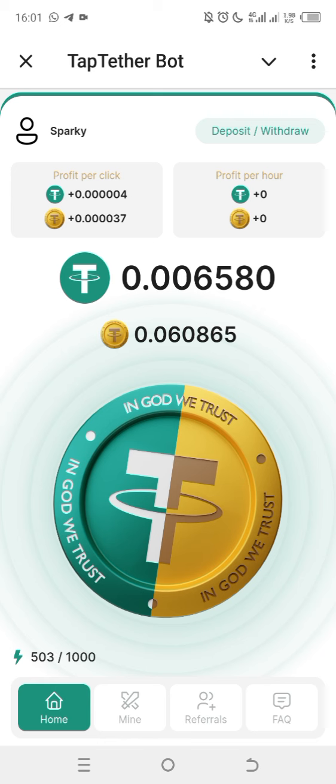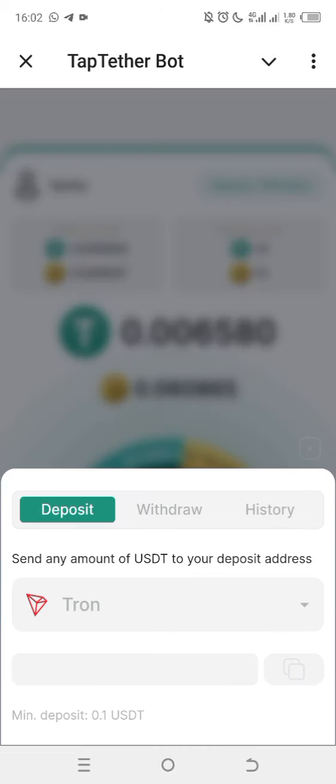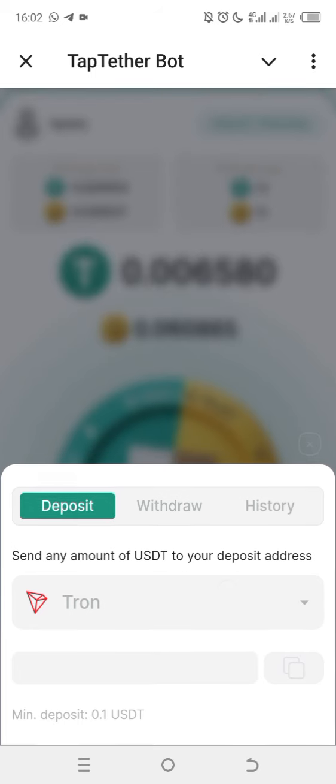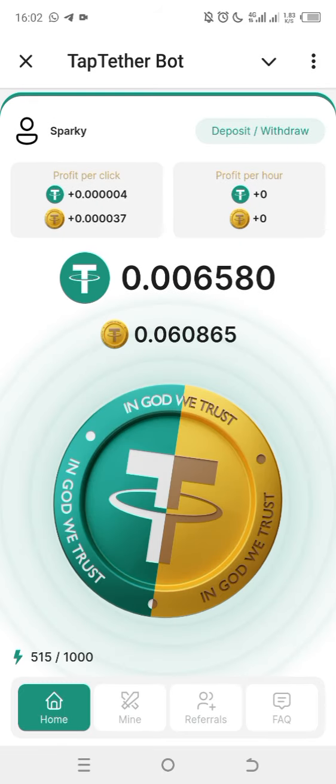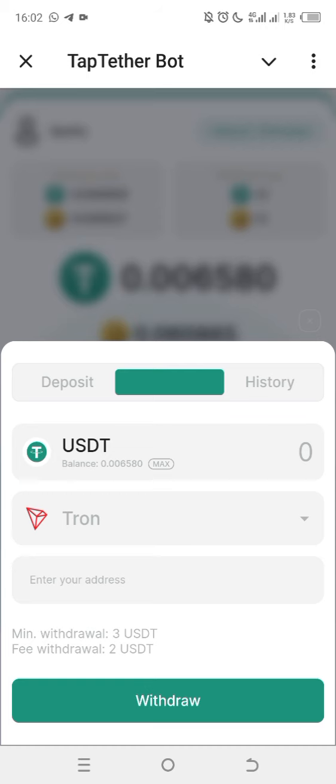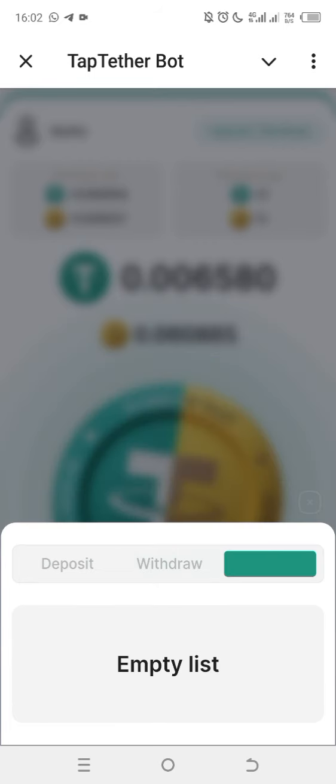Sorry for the interruption — that was an ad from the auto clicker app. Now, you can see the Withdraw button up here — click on it. When you click on it you will see the withdrawal screen. Enter your TON address in the address field — I prefer TON, so paste your TON keeper address there. Then input the amount you want to withdraw, noting the minimum withdrawal shown, and submit the withdrawal.